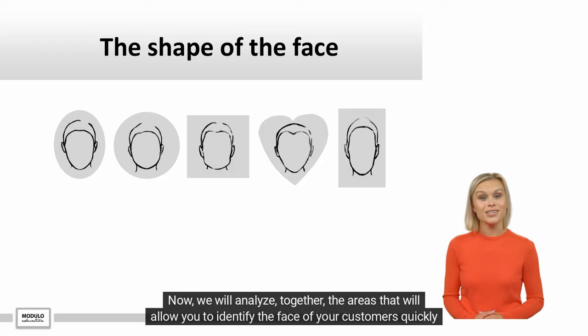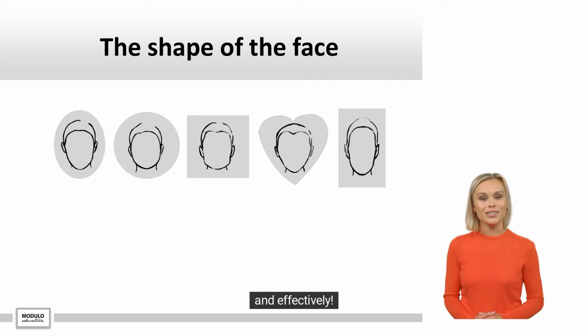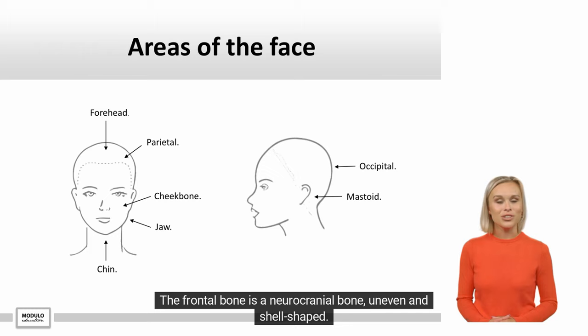Now we will analyze together the areas that will allow you to identify the face of your customers quickly and effectively. The frontal bone is a neurocranial bone, uneven and shell-shaped.